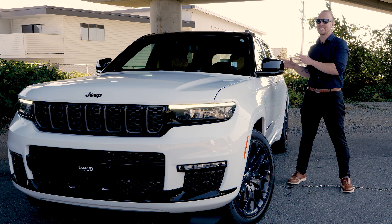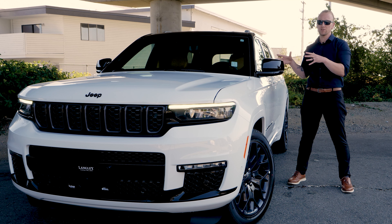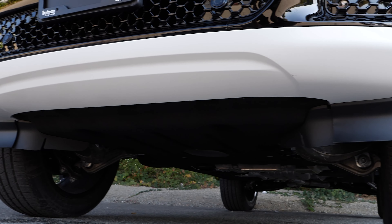Jeep's Quadra-Lift air suspension offers up to 11 inches of ground clearance, so you can take your Grand Cherokee off-road with confidence.